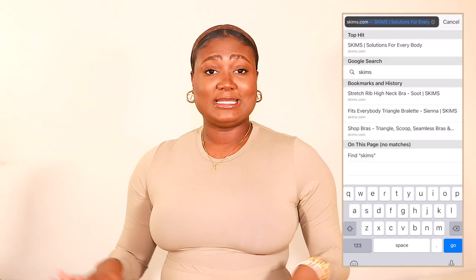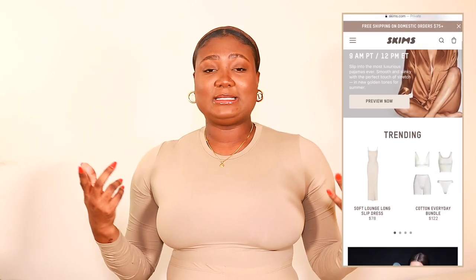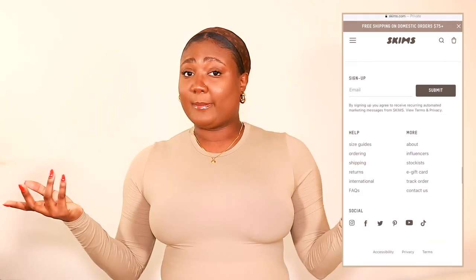As you guys know, Skims is a very popular brand and I actually love the brand, but I wanted to give you guys a try-on and a little review of their newest collections before you spend your money — maybe you can see if it's something you're interested in. The first collection I want to talk about is the Fits Everybody line.